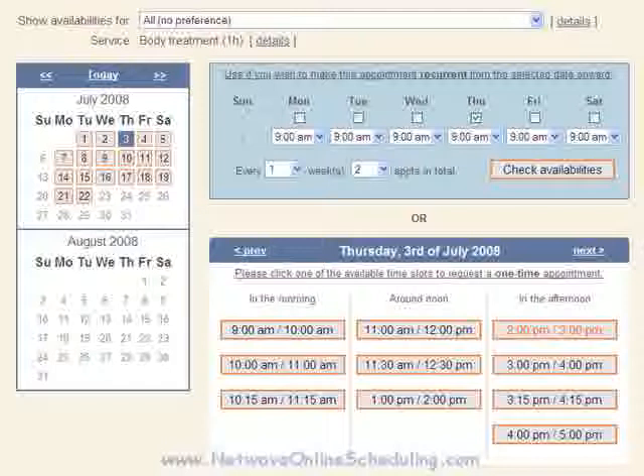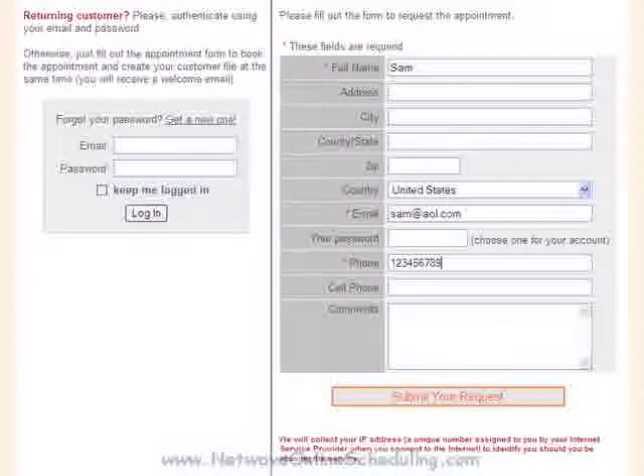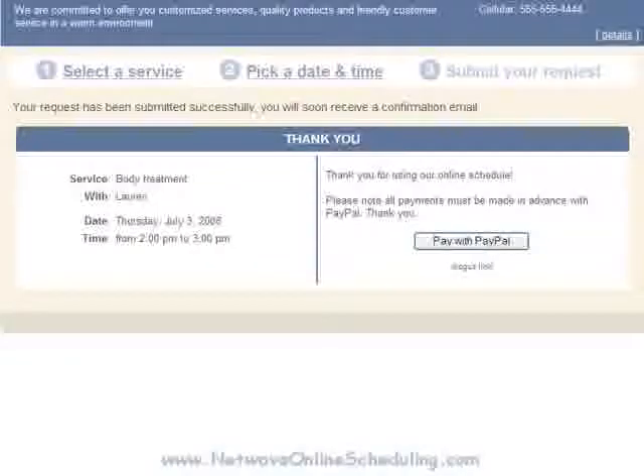So I'm going to click 2 p.m. to 3 p.m. on this date. Once you've selected the timeslot, your customer simply clicks on that button. They are then presented with this final screen. If they are a returning customer, they can access their account by their email address. If not, they can set themselves up on the spot by filling in these items on the right and clicking the submit button. Once they've filled out this form, they click the submit your request button. At last, they get the thank you page and confirmation of their selection. At this time, their appointment is booked, their time slot is reserved, and your schedule is updated live, real time.